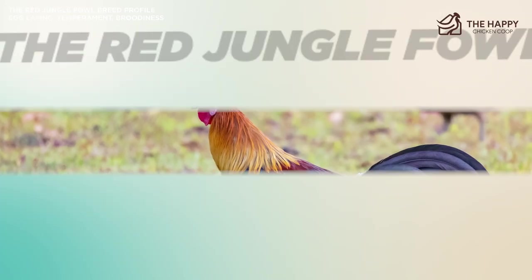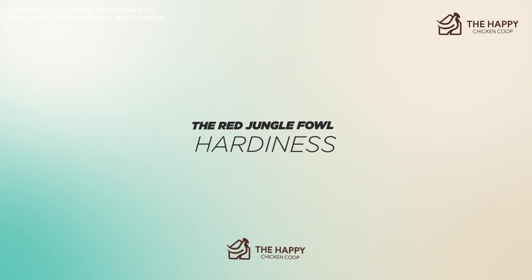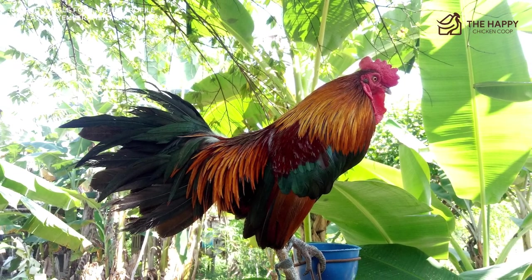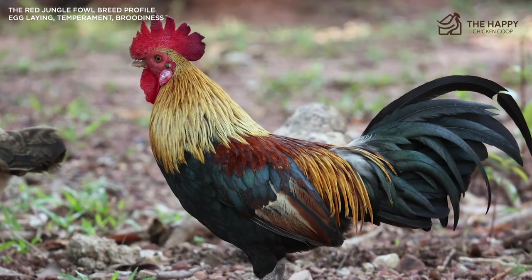Now let's talk about their hardiness. They do very well in hot climates but may need extra insulation for the cold months. I suggest using heat lamps to keep them alive and well during the winter. They'll do just fine if you keep out the bitter cold.